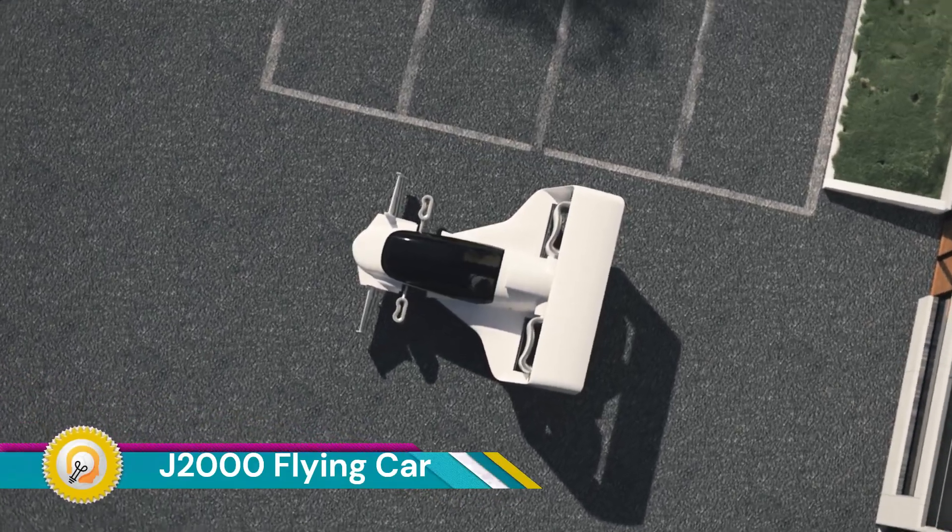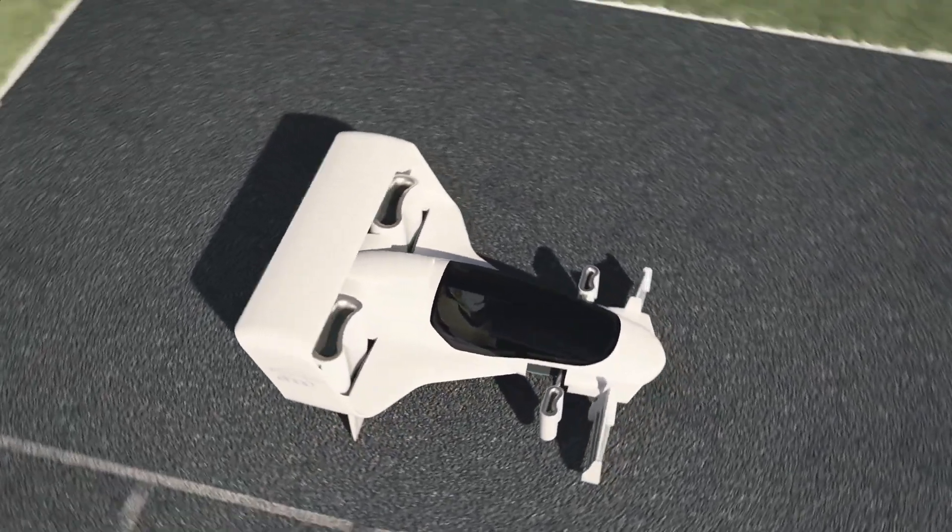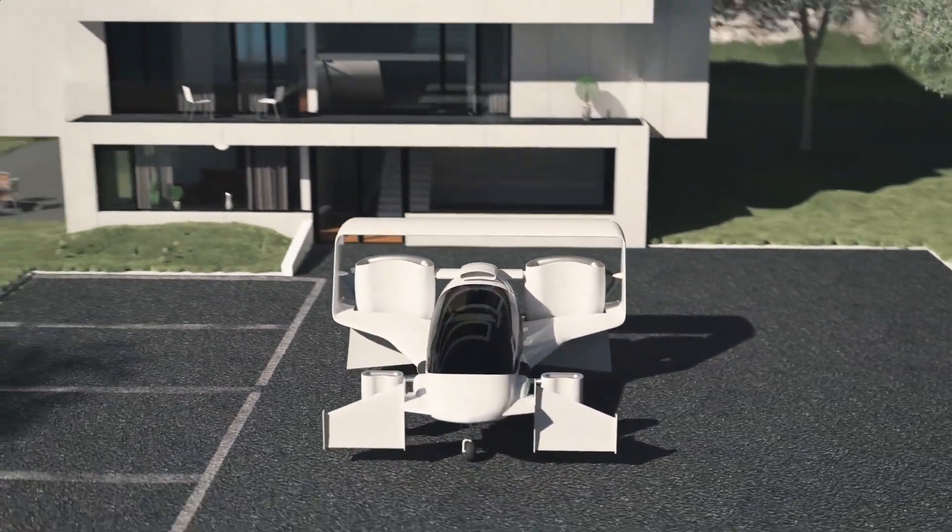The J2000 is a flying car developed by Jetoptera. It's designed to be sleek, compact, and faster than a race car.